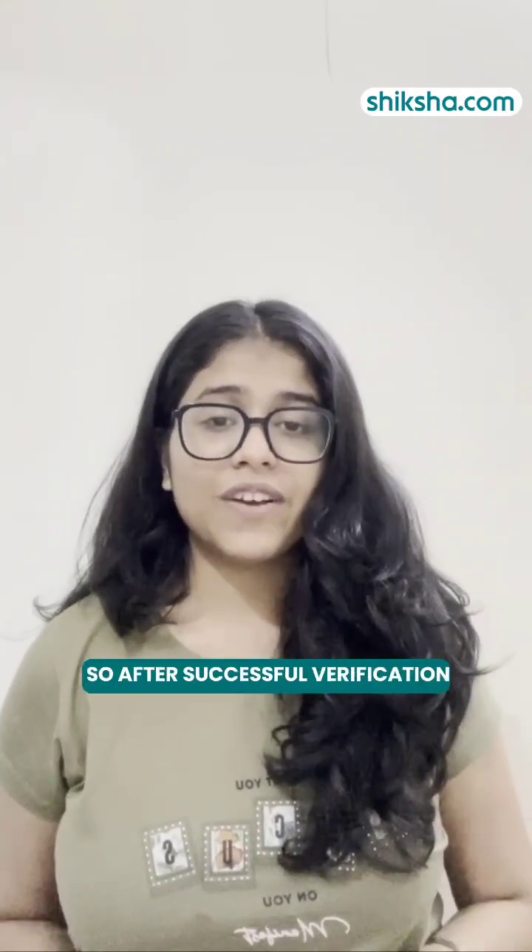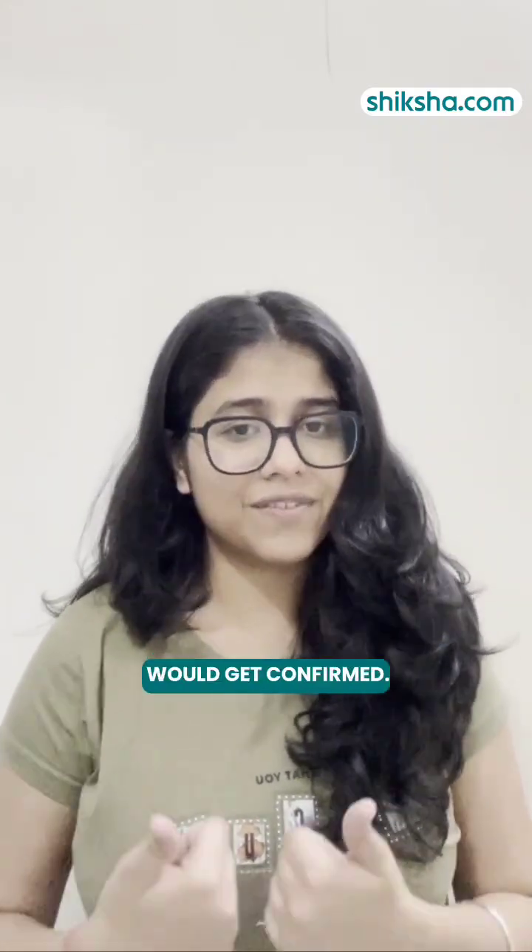So after successful verification and payment, your admission would get confirmed. Thank you.